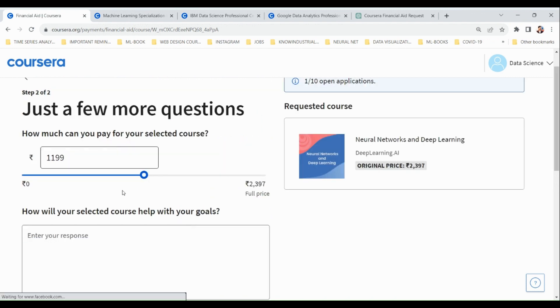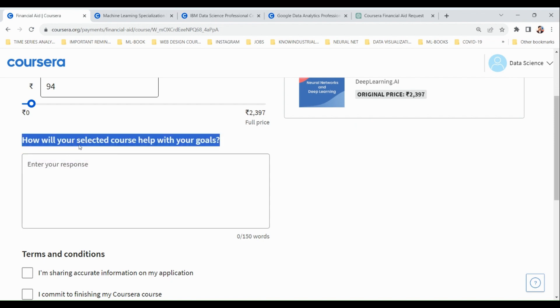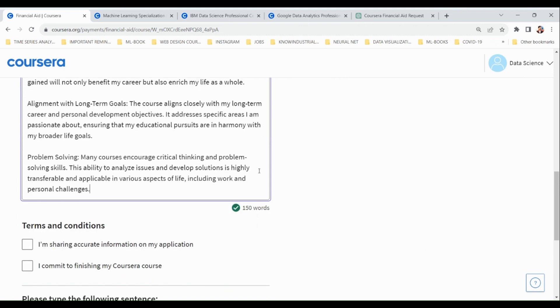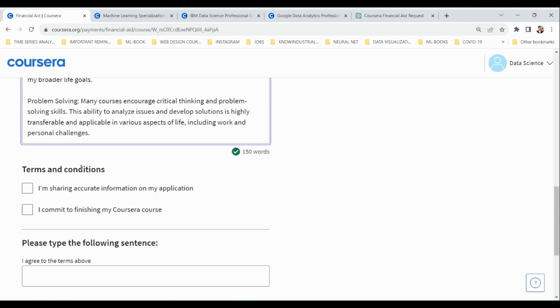Click next. On the next page you will be asked how much you can pay for your selected courses — select a number depending on what you can pay. Another response you need to write is how your selected course will help with your goals. Again, fill this with a good reason of at least 150 words; you can get assistance from ChatGPT for this.